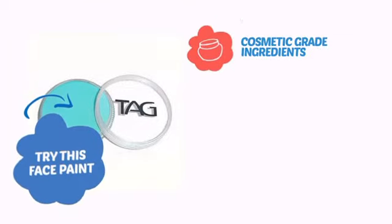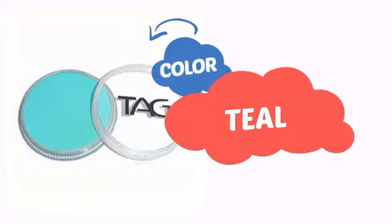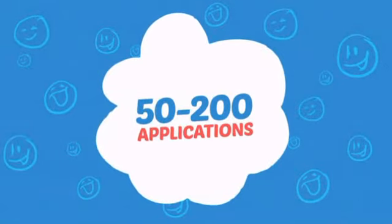Try this face paint with cosmetic-grade ingredients, easy application and removal, and long-lasting coverage. With an intense, vibrant color, it's a perfect way to perk up any outfit. Wondering how many faces can it paint? How about up to 200? That's a lot of happy faces!